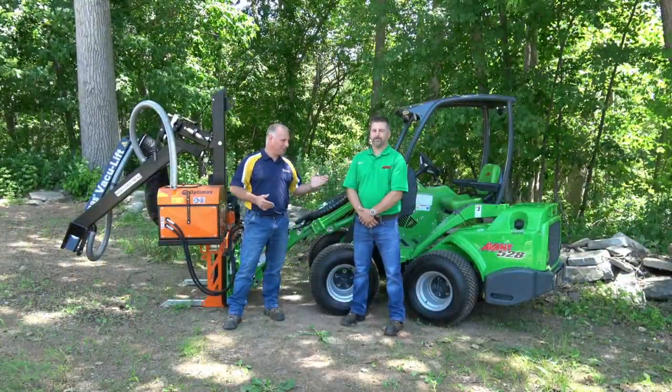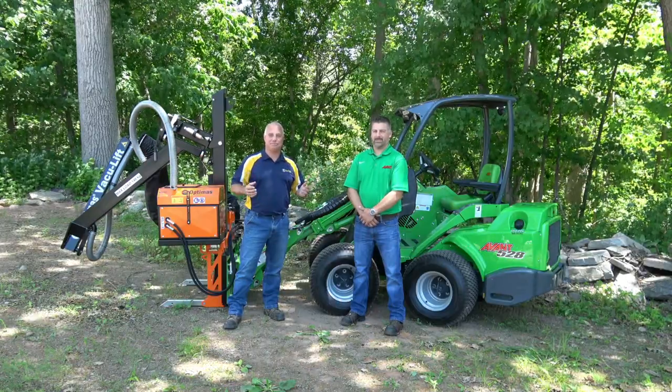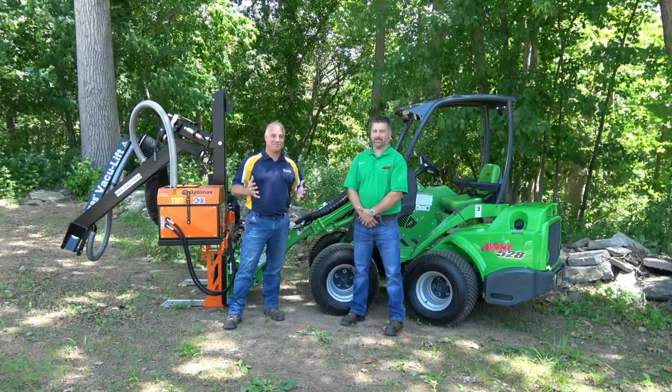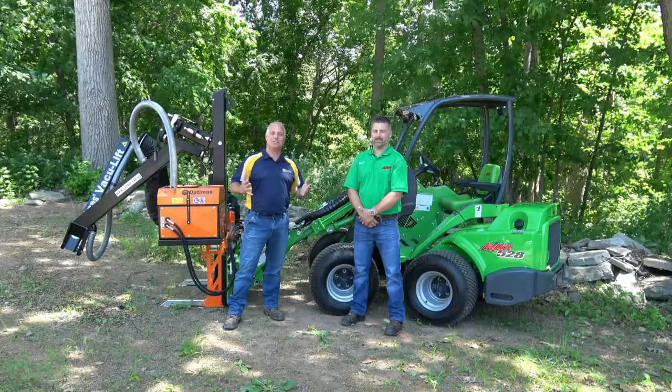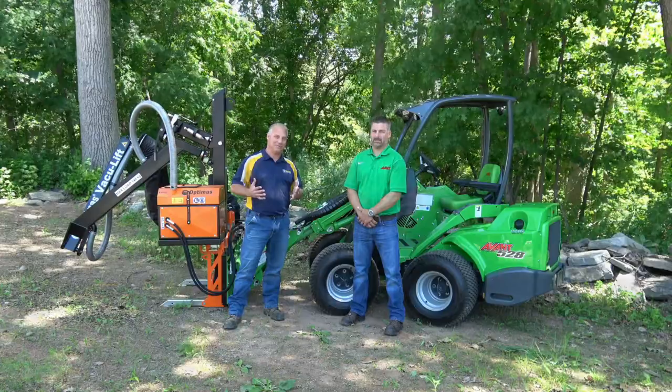Exciting day for Pave Tool. I'm here with Sean Burke from Avant — Avant equipment, micro equipment, awesome stuff. I'm going to let Sean explain a little bit about what the benefits and pros are to this type of equipment.